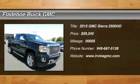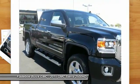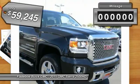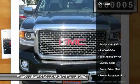The 2015 Sierra 2500 HD. The GMC Sierra 2500 HD has all your workhorse basics covered. No worries here. This vehicle has less than 100 miles. Here are some of this vehicle's great options.